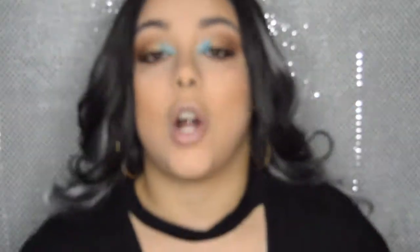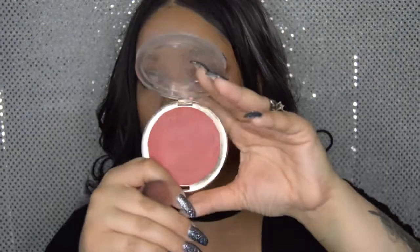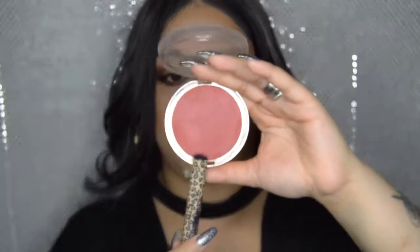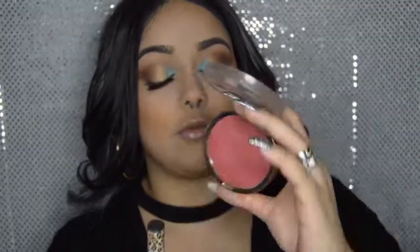I always talk about how the Tarte Contour palette blush shade reminds me of Romantic Rose. I finally got my Romantic Rose back — it had crushed and broke, so I had to fix it myself, so it doesn't have the little rose shape anymore. But we're going in with this blush from Milani Cosmetics — Romantic Rose.